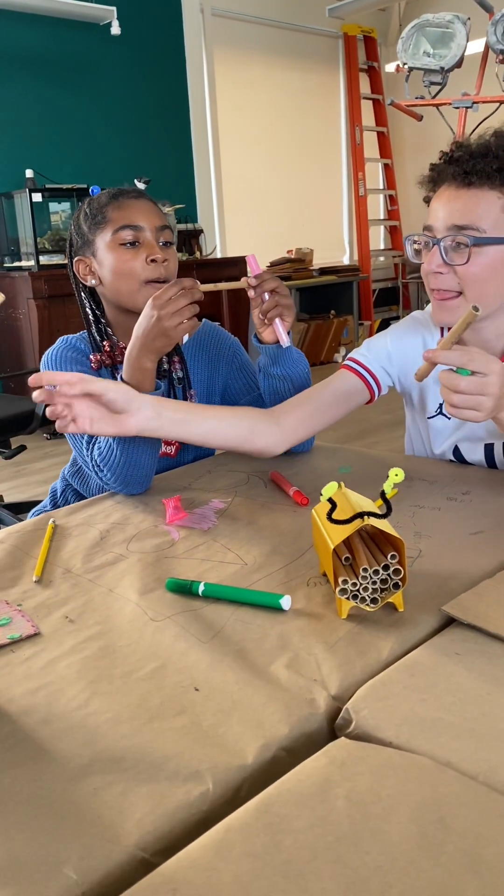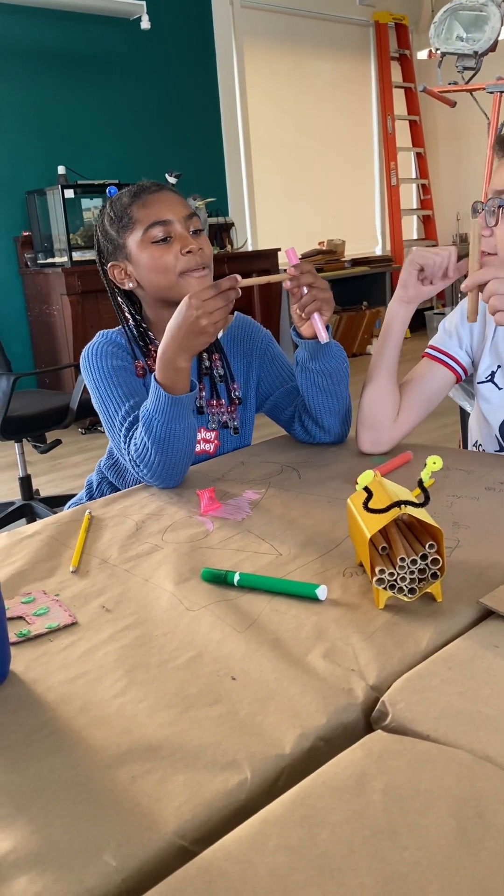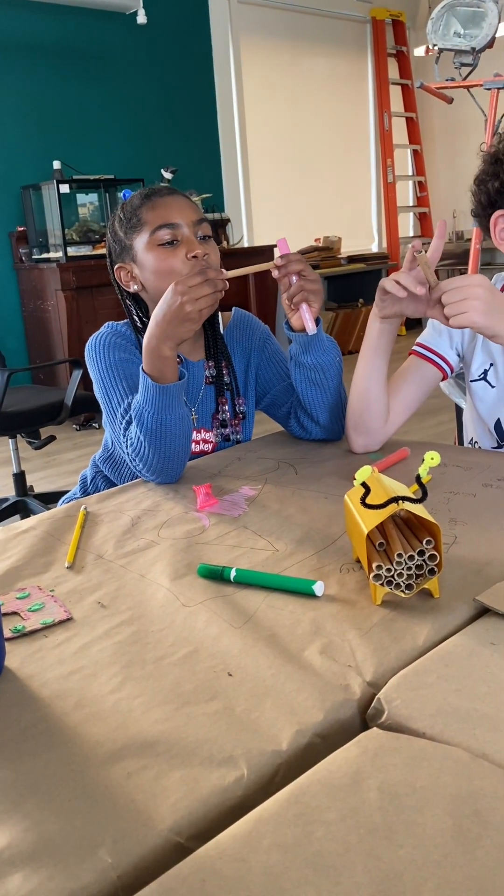What did you say? Mine says: hi guys, be kind to everyone and don't seem it.